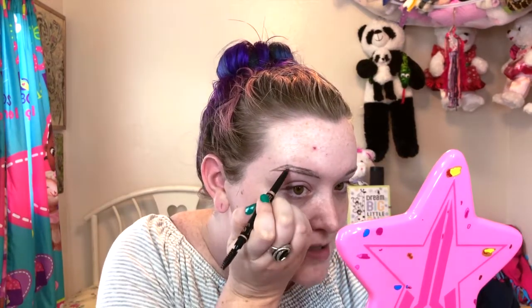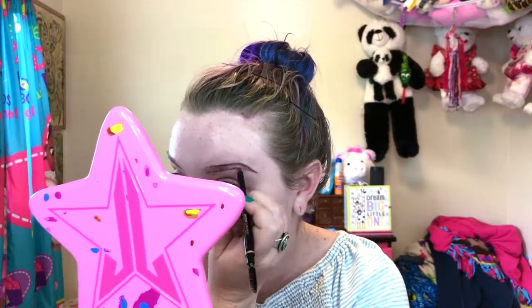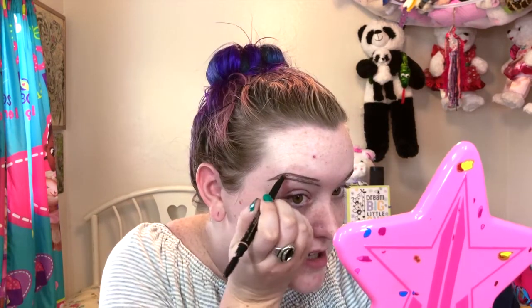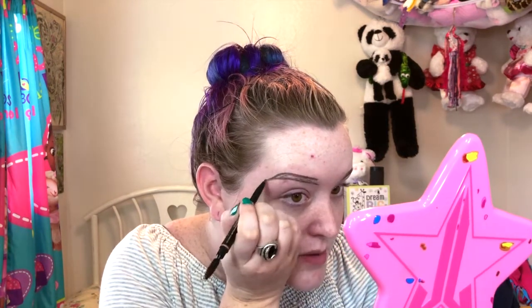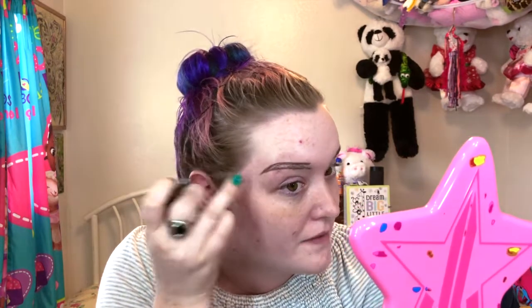Right now I'm just putting on some eyebrows. Could y'all imagine if I just left my eyebrows like this? Let's make this the new trend — just outlined eyebrows. They're probably not even even. My eyebrows are never even, and that's another thing — eyebrows are not twins. They are sisters. But for me, a lot of the times they're not even friends.